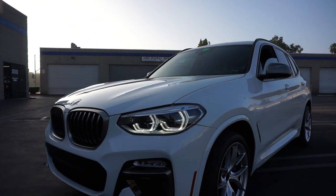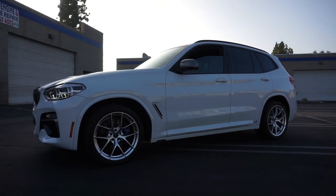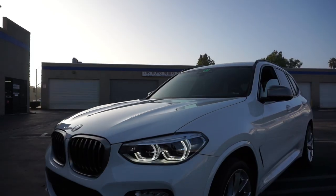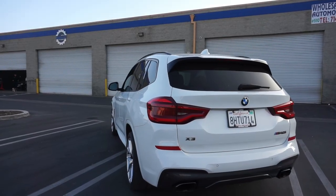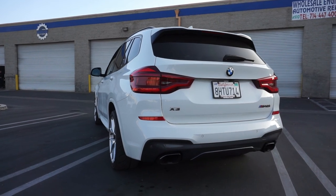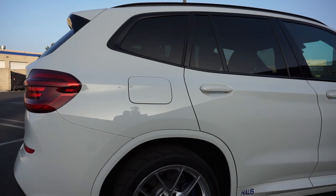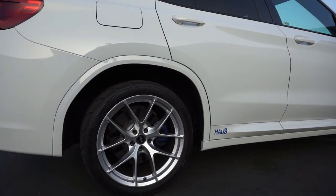The BMW X3 M40i is a seriously overlooked performance vehicle. It's bestowed with the mighty B58 engine and this car has House of Power Stage 2 Plus performance package. It can go from zero to 60 miles an hour in just over three seconds and has a top speed of 185 miles an hour.